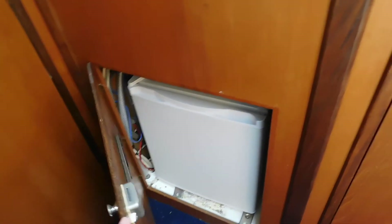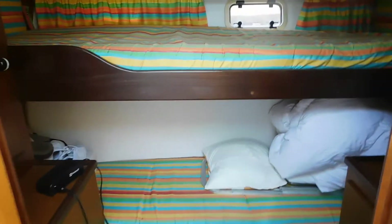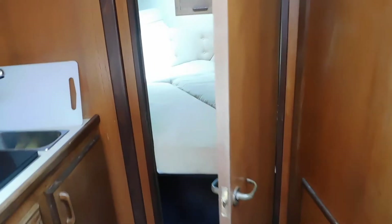On the starboard side we have a good-sized cabin which is hard to capture in 2D photographs, but you'll see there's plenty of storage space and decent-sized berths — effectively bunks. There's a window to let in natural light and ventilation, and some built-in drawers too — a very useful area if you've got a family or want to take a lot of things away with you.